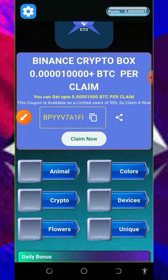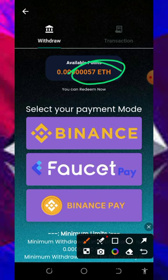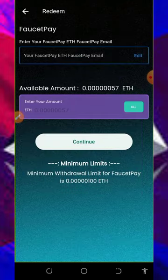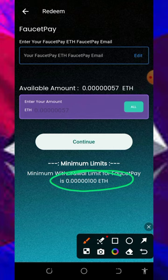After that, you can now place a withdrawal from this application. Just tap on the point on the screen to withdraw. You're gonna see we have 57 Ethereum satoshis on the screen. You're gonna need to select your payment method — here they have Binance, Faucet Pay, and the Binance fee. I'm gonna advise you to choose the Faucet Pay option because they have a lower withdrawal amount. To withdraw to your Faucet Pay account, you're gonna need up to 100 Ethereum satoshis.